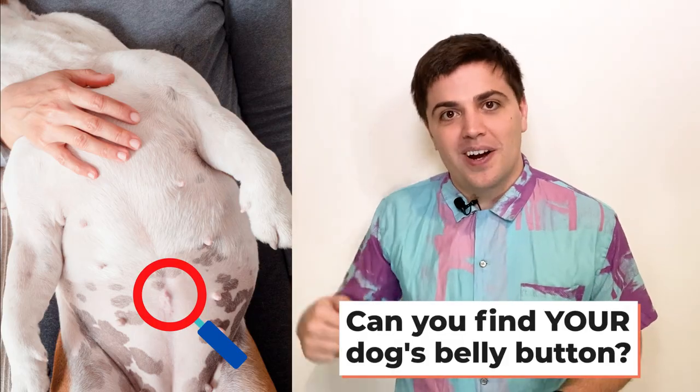If you have your dog around, can you have a look right now and let me know in the comments whether you can find your dog's belly button? If you enjoyed this video please click like and subscribe to us at the Oodle Life YouTube channel for more dog videos.